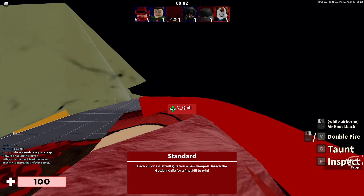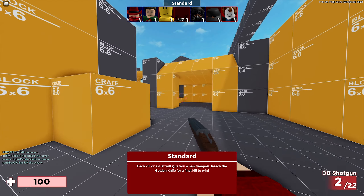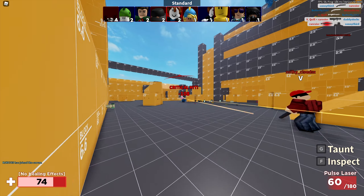In today's episode I'm going to showcase two brand new Roblox UGC sets, both made by Gess Capone. I personally think these sets are absolutely amazing — they have some very nice details. Let's head over to the avatar shop and take a look at these brand new Roblox UGC sets made by Gess Capone.